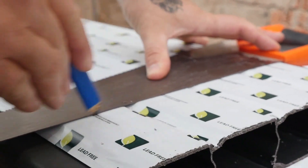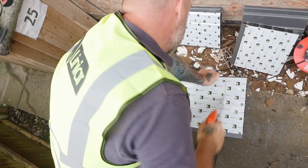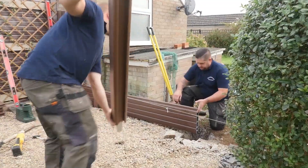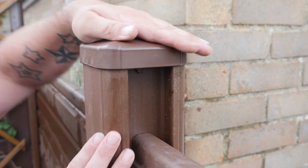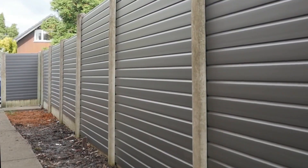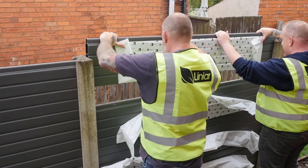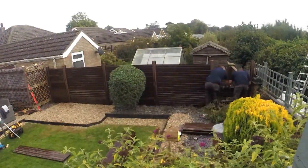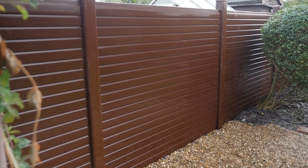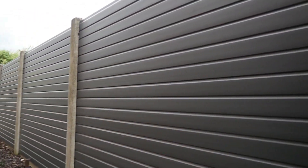Moreover, they're environmentally friendly, as no toxic substances are released during the melting process, and recycled PVC-U is utilized in their production. One notable benefit of PVC-U panels is their lightweight nature, which allows even a small team to work efficiently. The manufacturers also ensure that these fences are built to withstand storms and eliminate the need for painting. The standout panel size measures 200 x 15, and the price for each panel is approximately $37.